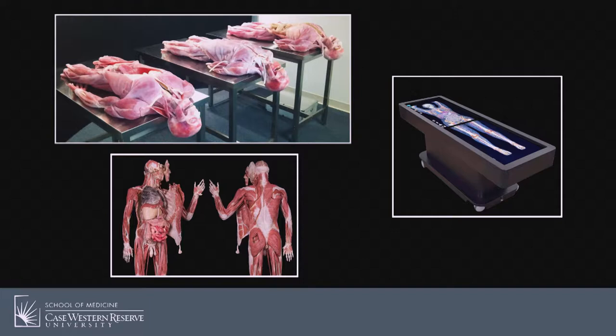We looked at computer-based programs, virtual reality, 3D printing, plastination. Some potential solutions were just too expensive. Others didn't meet our requirements for ease of use, either by instructors or by students. Some programs were inaccurate. Some lacked the detail that we needed. Many were two-dimensional. We knew that we needed to think outside the box, blow everything up and start again. We needed to bring anatomy to life.